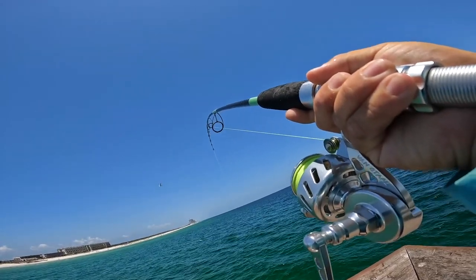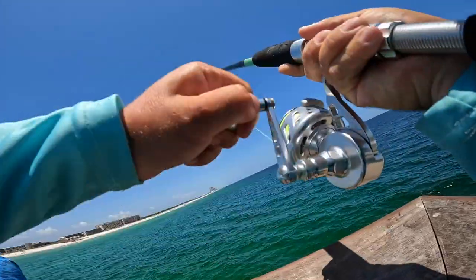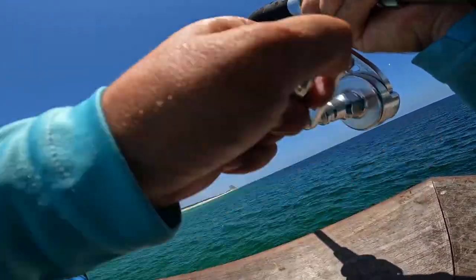I'm gonna let him go out, get away from this shark here. I hope so — once he gets close. He's still really green.